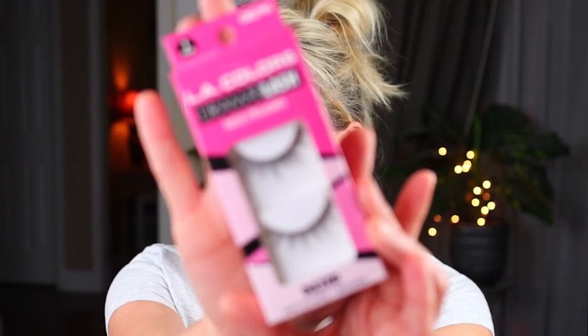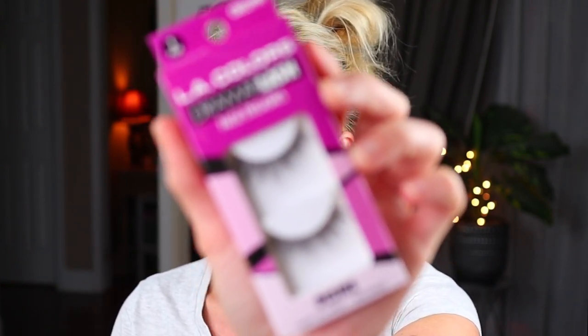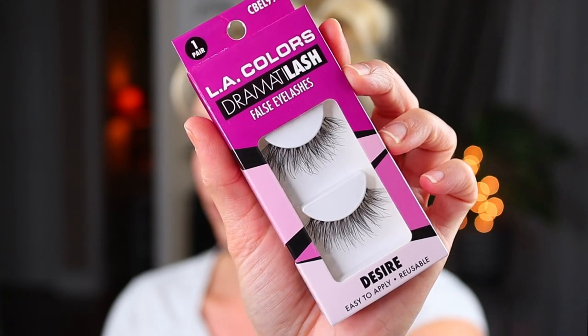Then I got one of each of the other styles. This is the style Dazed, and these are probably the daintiest and most natural, so I'm going to include these in a giveaway because I like dramatic lashes but I realize many of you may not. Then I got the style Divine — it's wispy but a shorter lash, also going in a future giveaway. And then there's the style Desire, a little bit longer than the last pair but still very wispy and pretty.